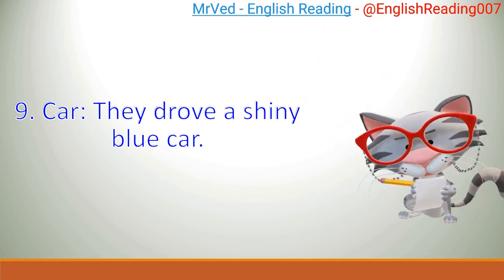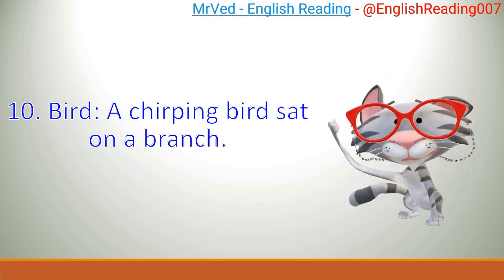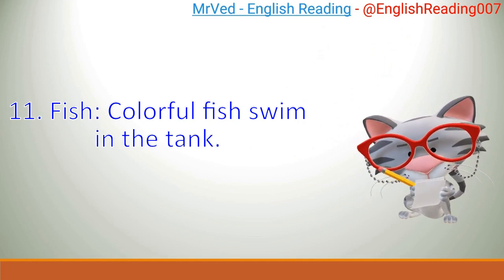9. Car. They drove a shiny blue car. 10. Bird. A chirping bird sat on a branch. 11. Fish. Colorful fish swim in the tank.